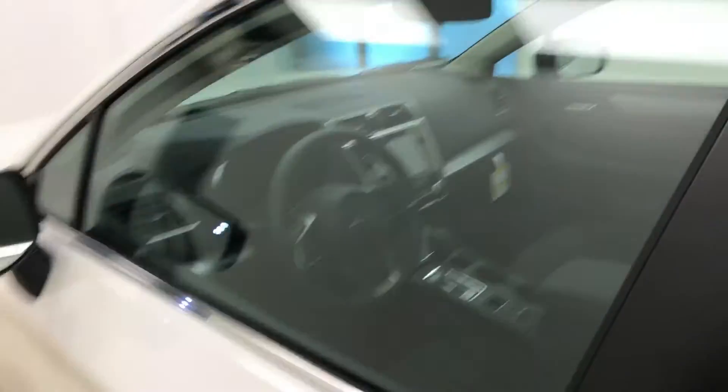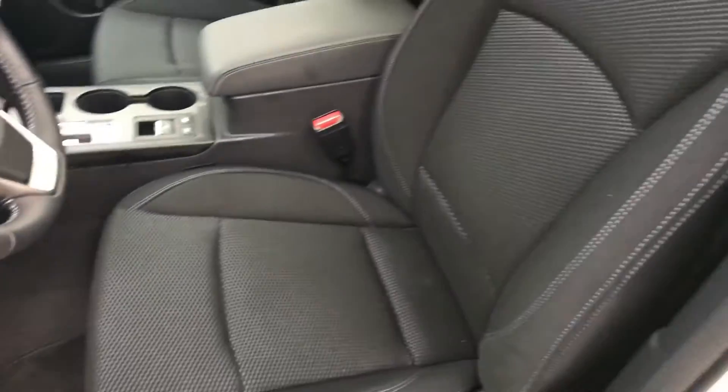Interior options include power windows, locks and mirrors, power driver seat with lumbar support, cloth upholstery, sunroof, rear hatch controls, and traction control.